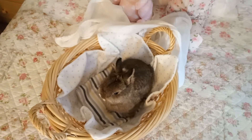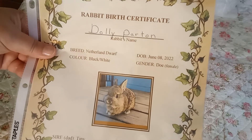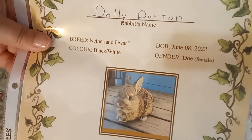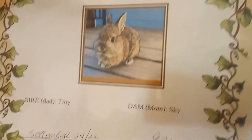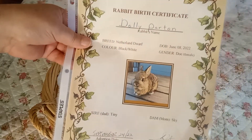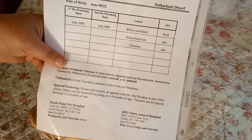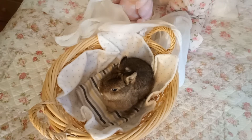Here is her birth certificate — it's actually a rabbit birth certificate, and isn't it cute! Her name is Dolly Parton, she's a Netherland Dwarf, born June 8th, 2022. She's a doe — a female. Her mom's name was Sky and her dad's name was Tiny. There's the signature of the breeder and her adoption date. On the back it has her vet records, vet exams, deworming schedule and that type of thing.